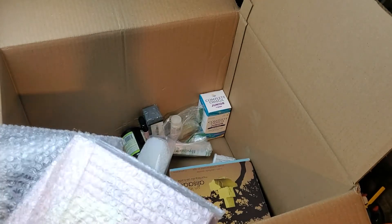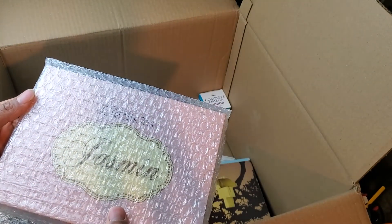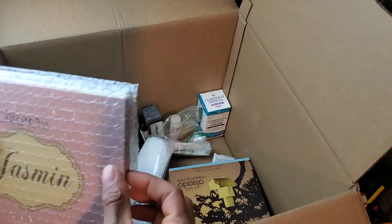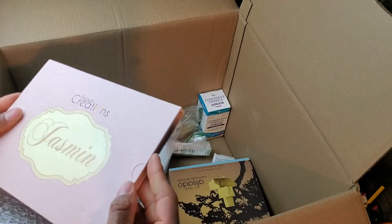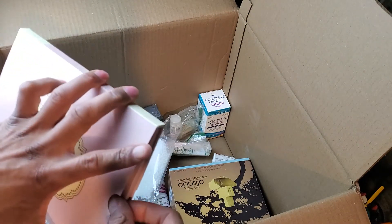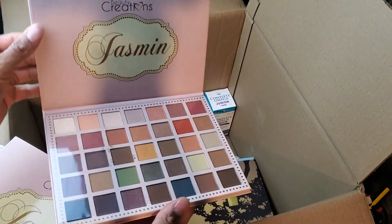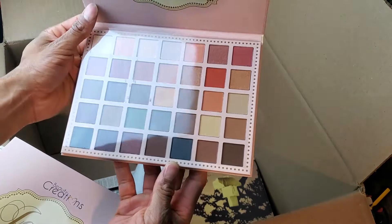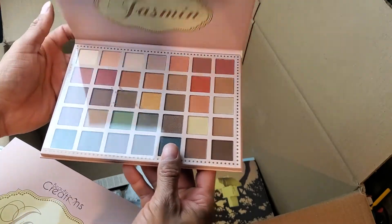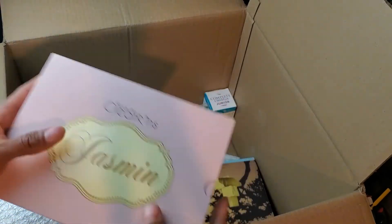Not sure what this is — it's wrapped up. It just says Beauty Creations Jasmine. Let me open it up and see. Oh nice — it's a palette! Got a little bit on the plastic cover but everything still looks good. Stuff like this sells pretty fast on eBay, especially large makeup palettes. This one is in really, really good condition.